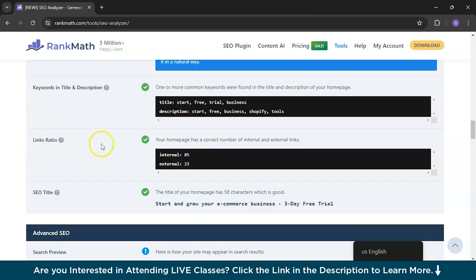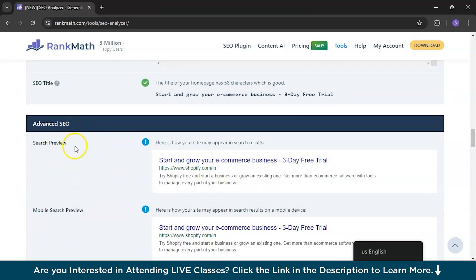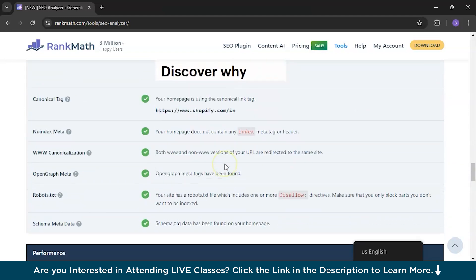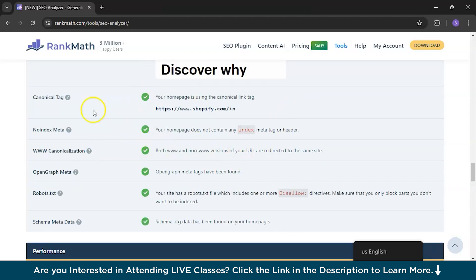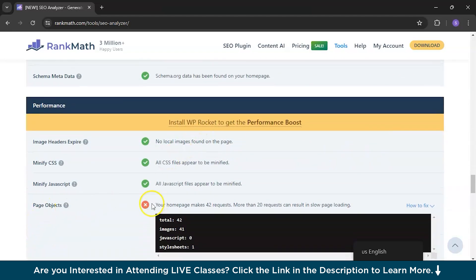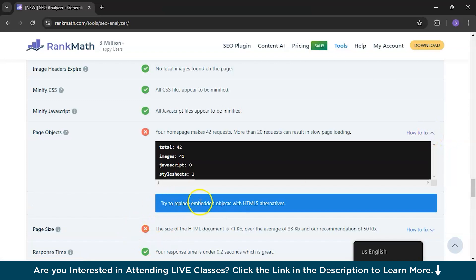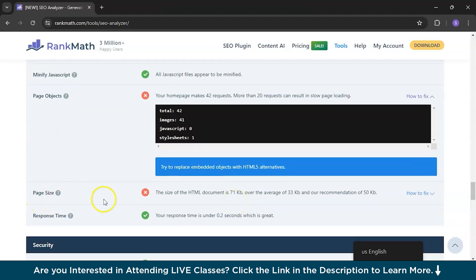Everything else looks good — links ratio, title, and coming to the next advanced SEO section, search preview is good and there are no problems there. Scrolling down, performance is also good, but we can see one cross symbol: your home page makes 42 requests, and more than 20 requests can result in slow page loading — we found this in the previous audit too.